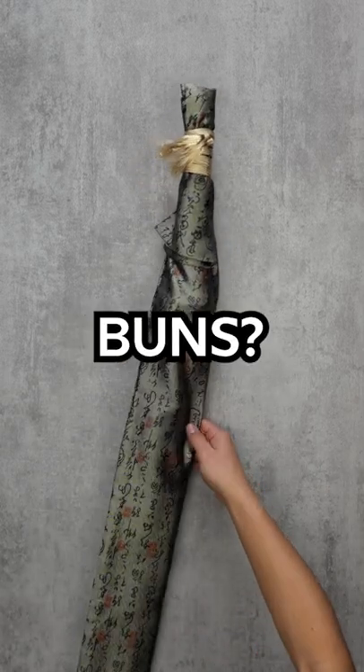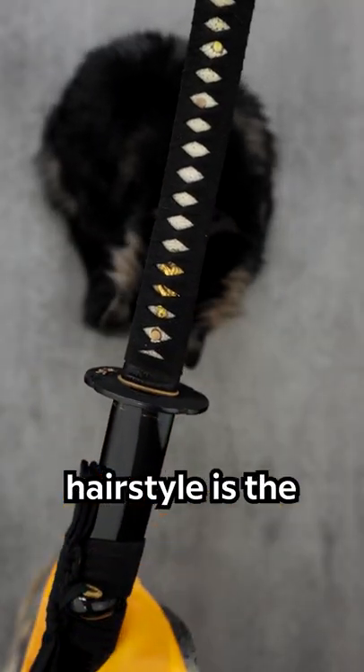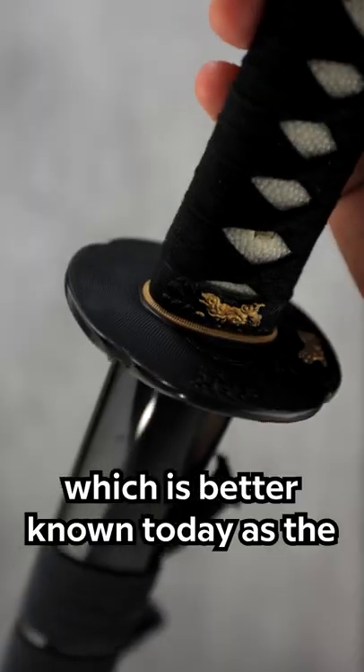Why did the samurai wear their hair in buns? The most well-known samurai hairstyle is the chonmage hairstyle, which is better known today as the top knot.